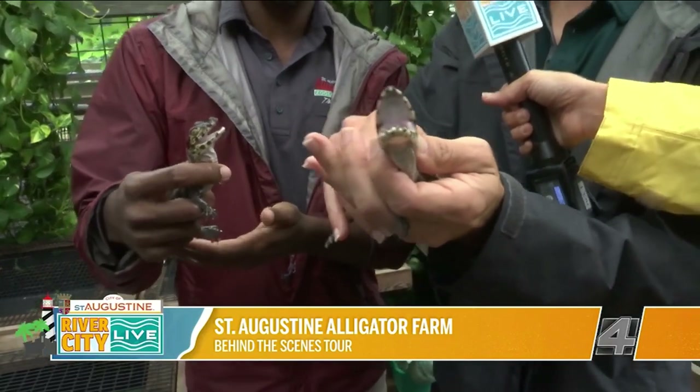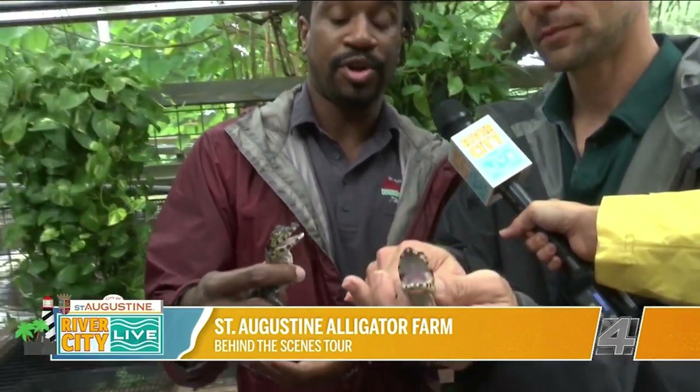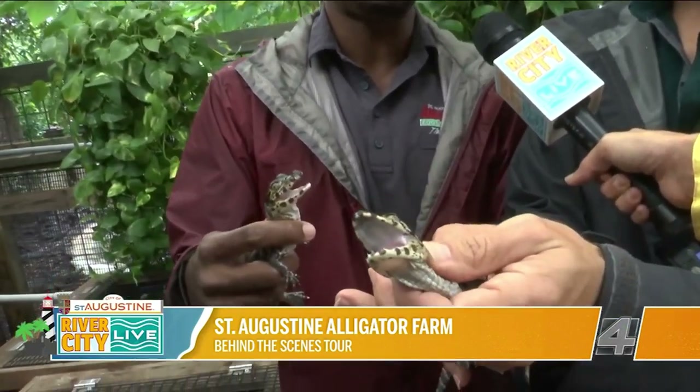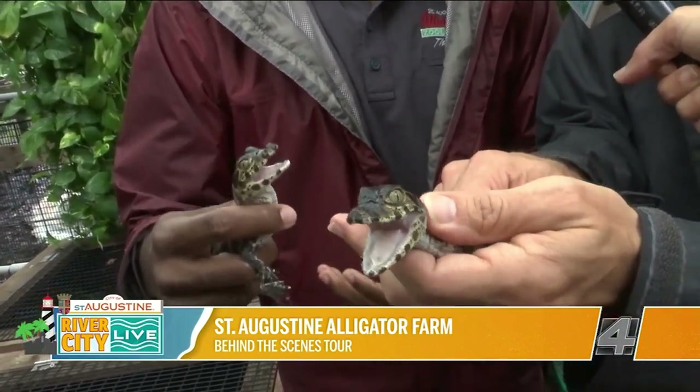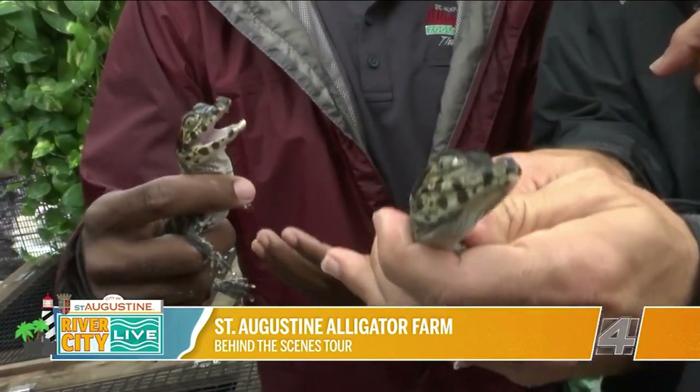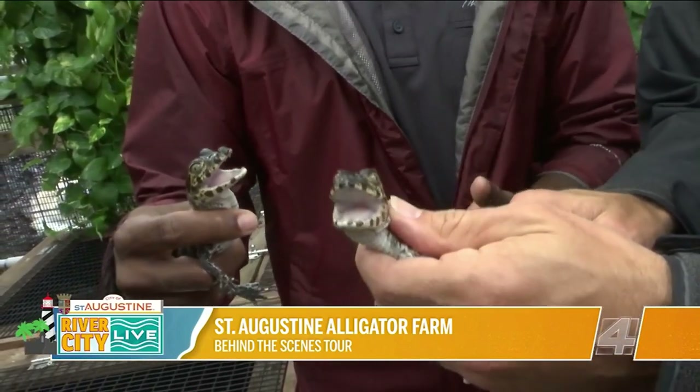So Trevor, what exactly do we have in our hands right now? So these are what we call yacare caiman. They're a species found in South America. The word caiman actually means crocodile in Spanish. And there are two of our 17 yacare caiman that we actually hatched out this year.